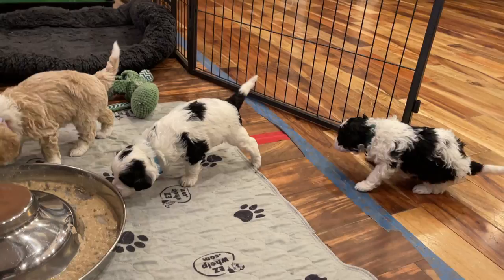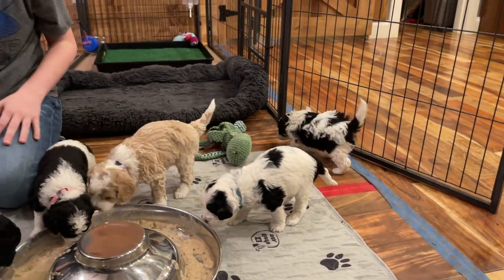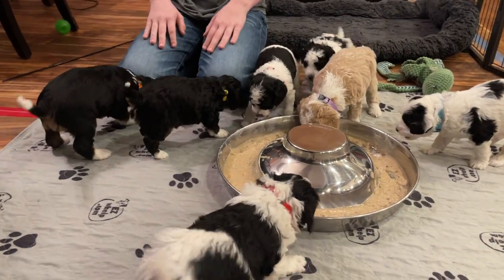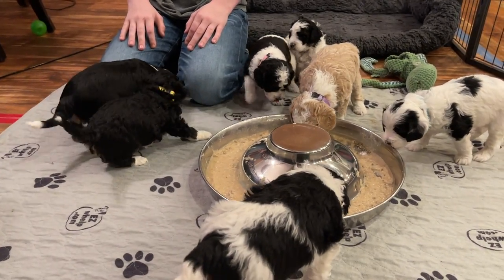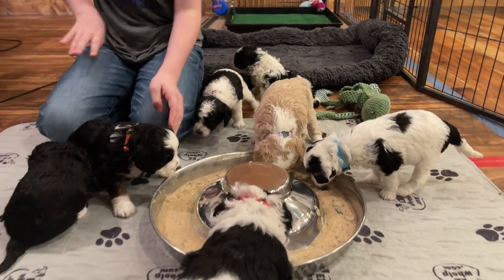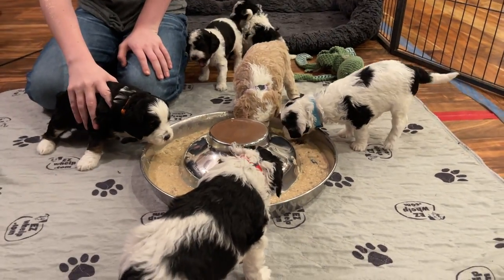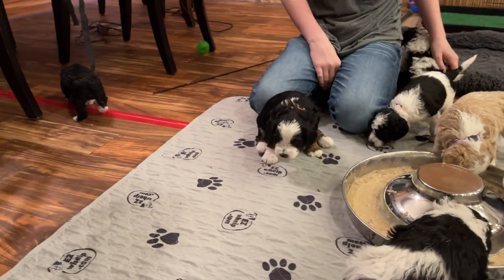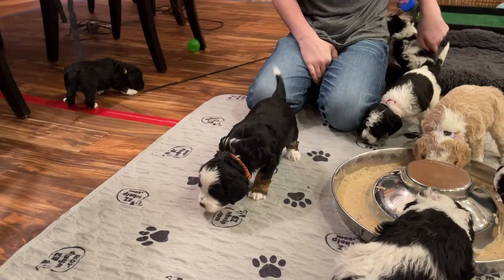I wasn't seeing a huge difference in their size compared to our standards or other minis until about this week. Now I can tell these guys are staying pretty little. Yellow is sneaking off under the table over there.